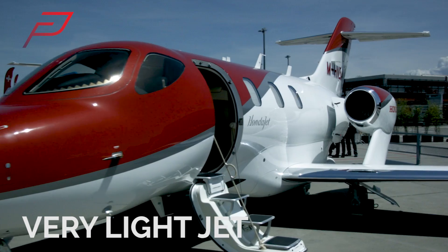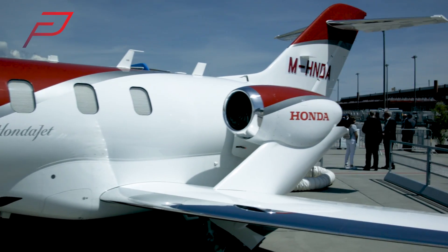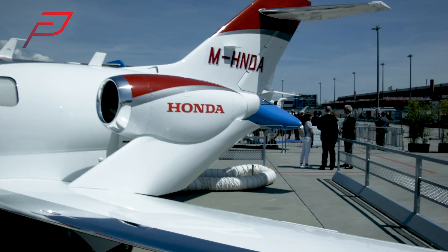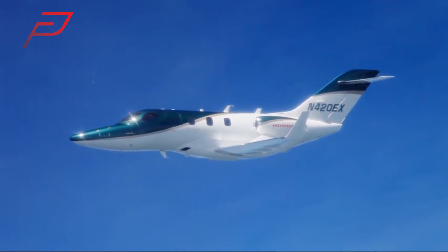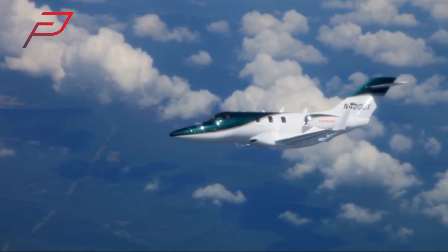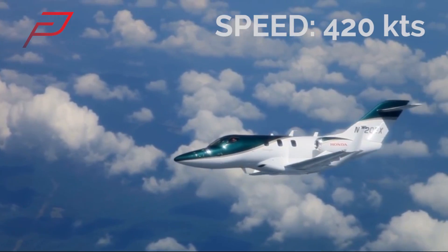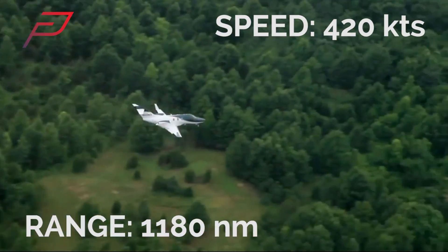It's a VLJ, or Very Light Jet, and a distinctive addition to the entry-level BizJet market. Compared to its VLJ competitors, the HondaJet is faster, lighter, and more fuel efficient. It has a speed of 420 knots and a range of 1,180 nautical miles.